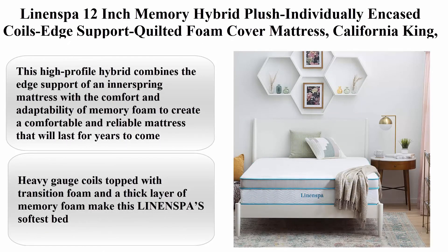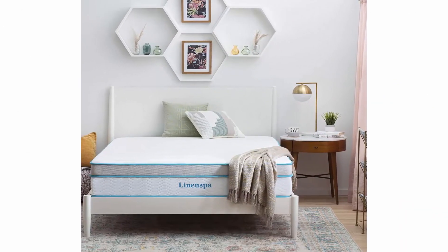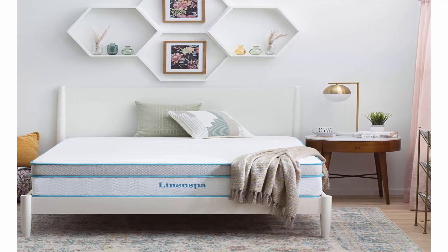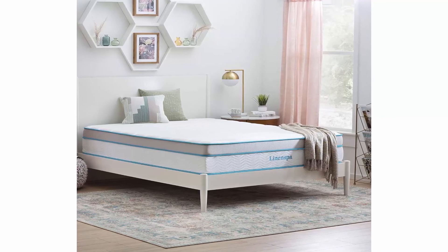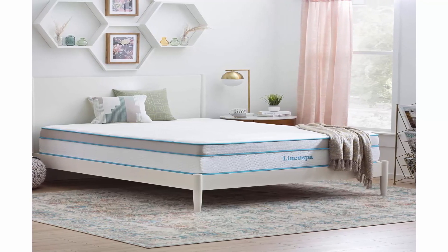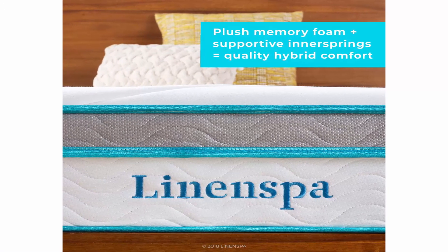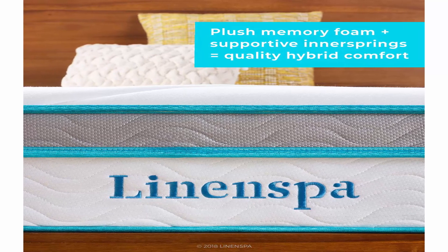Top 10: Linenspa 12-inch Memory Hybrid Plush, individually encased coils, edge support, quilted foam cover mattress, California king, white. Size California king, brand Linenspa, construction type innerspring, item firmness medium, item weight 108.1 pounds. This high-profile hybrid combines the edge support of an innerspring mattress with the comfort and adaptability of memory foam to create a comfortable and reliable mattress that will last for years. Product dimensions 84 x 72 x 12 inches, feel medium firm, weight 67 pounds. Plush memory foam actively contours to your body to align the spine and relieve pressure point aches and pains.